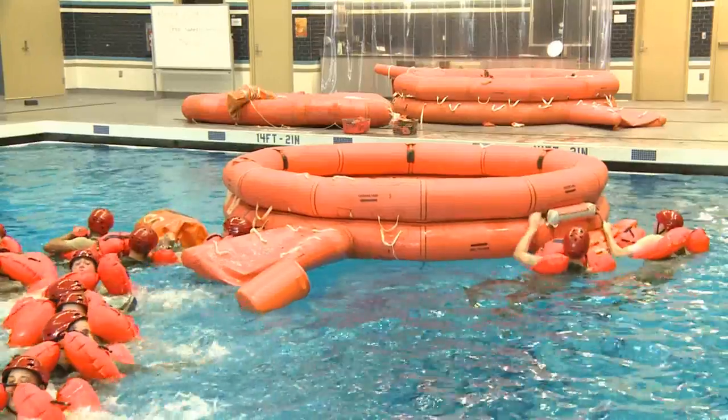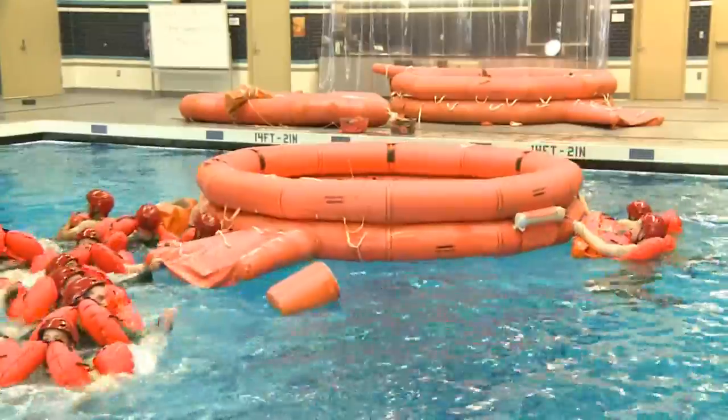We really can't do this on the open ocean, so we set up the life rafts around the pool to give them the training that they need to take care of those things.